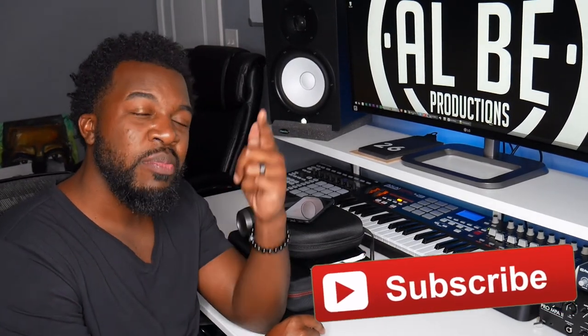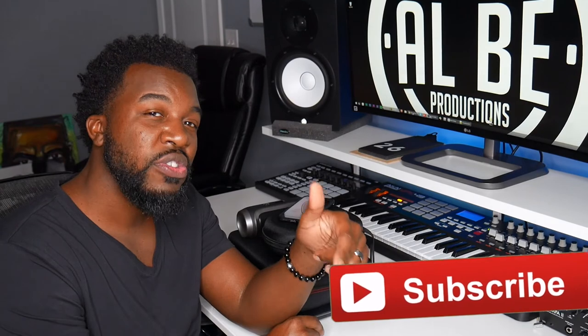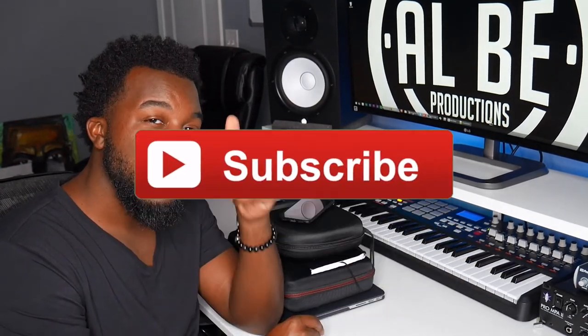That was a quick video showing you how I produce on the go. If you liked it, be sure to hit that like button and subscribe so I can bring you more videos just like these. Peace out.